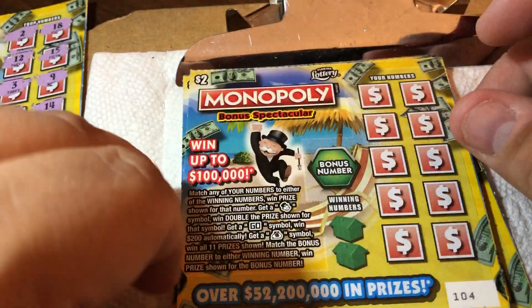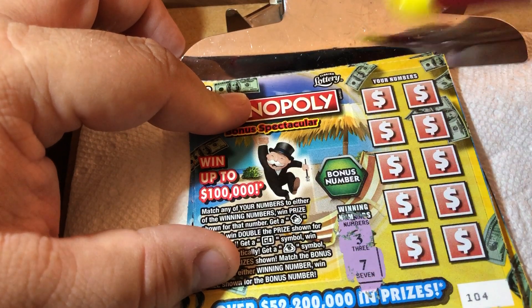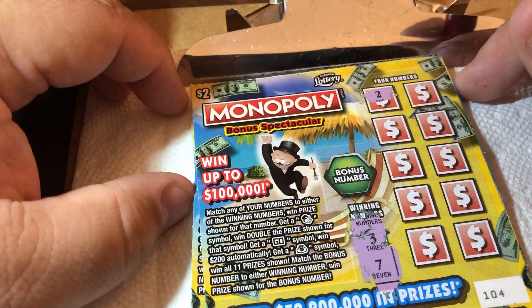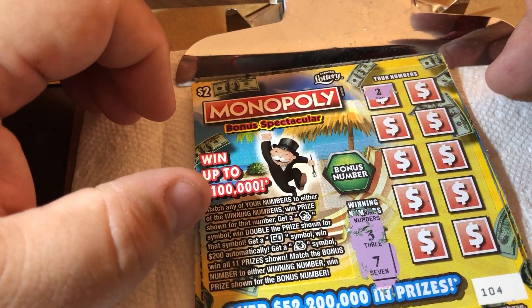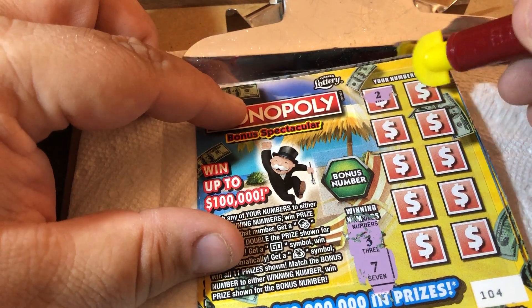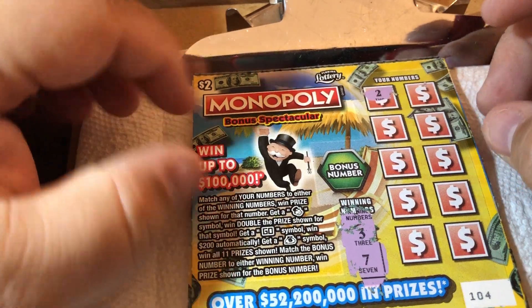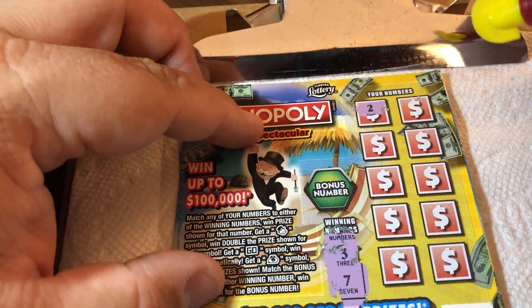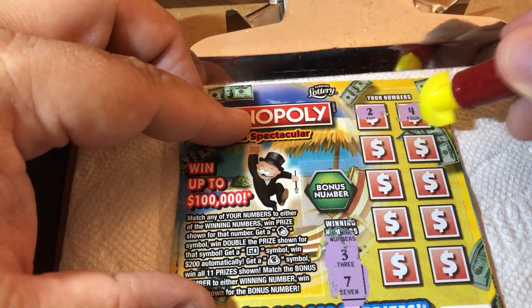Ticket 104, here we go. Winning numbers are 3 and lucky 7. While we're scratching, I want to give a shoutout to our friend from Australia, Bethany, who had her 24th birthday a couple days ago. We want to wish her a happy birthday — she's 14 hours ahead of us, so her birthday was a day or two ago. Happy birthday Bethany from Holly, Jillian, and everybody! We have a 3 and a 7, and a 2 and a 4.